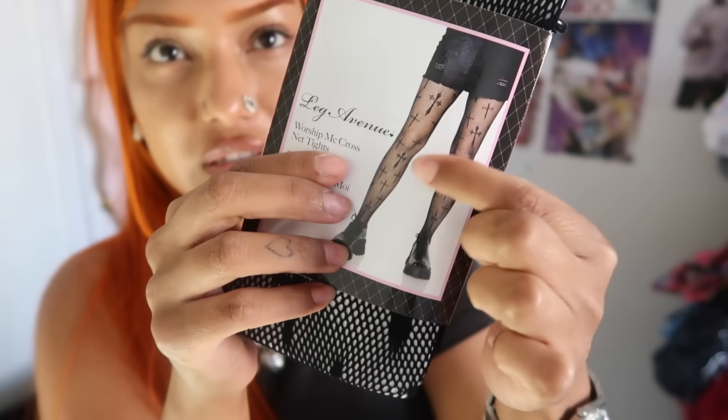I did get some fishnets — fall is just the season for fishnets! These have little black crosses on them, giving spooky season vibes. It's about to be October — and once it's October, best believe it's all spooky stuff. Fishnets are a must for fall.